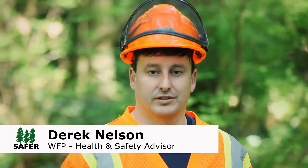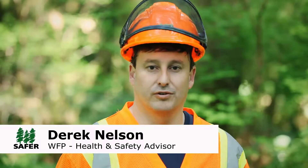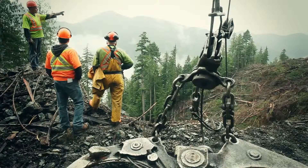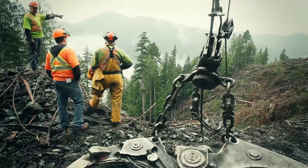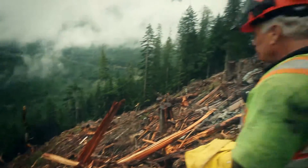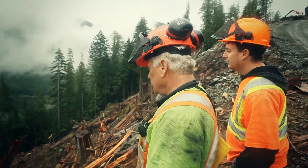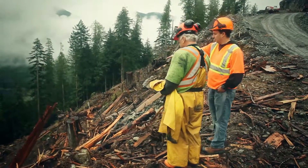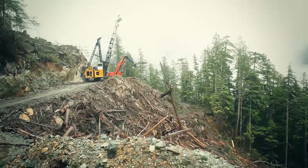When we're working in these challenging areas, it's really important to identify them up front. If we're not super confident about where the yarding will take place, we can bring our experienced crew out and take a look — whether it be a woods foreman, a hook tender, or the grapple yarder operator — take them out for a walk, show them the situation you're up against, and get their thoughts on the best setup for yarding that particular site.